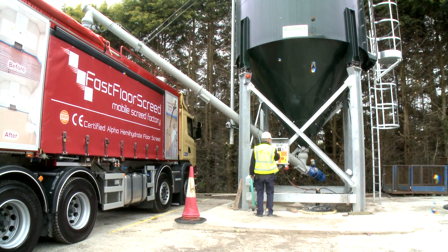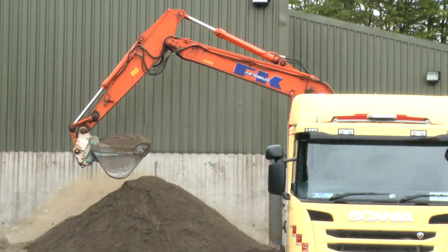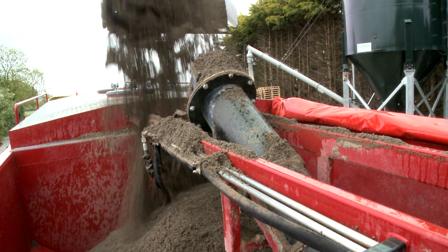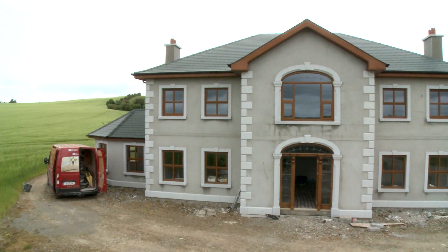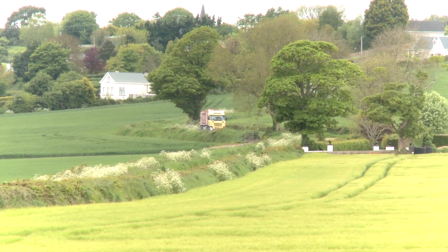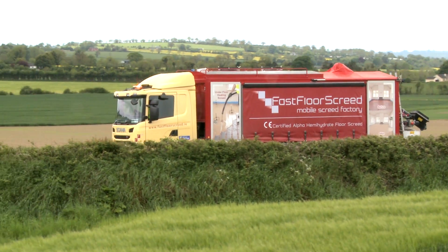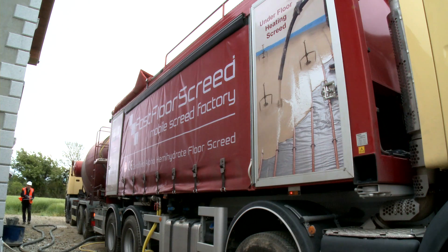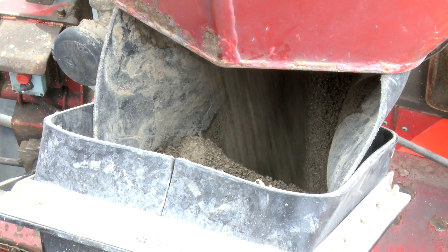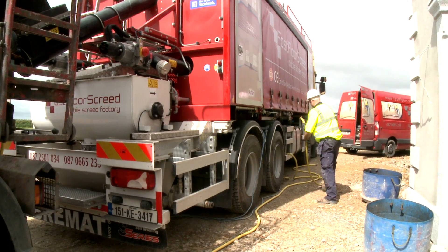The bulk powder is dispensed into the Fast Floor Screed Mobile Screed Factory into a sealed tank. Our certified sands are loaded by excavator into a separate hopper on board our truck. The Mobile Screed Factory is a fully automated computerized batching plant, where the materials are precisely weighed and measured to produce Sudanite 280 Alpha Hemihydrate Screed to a consistently high quality.